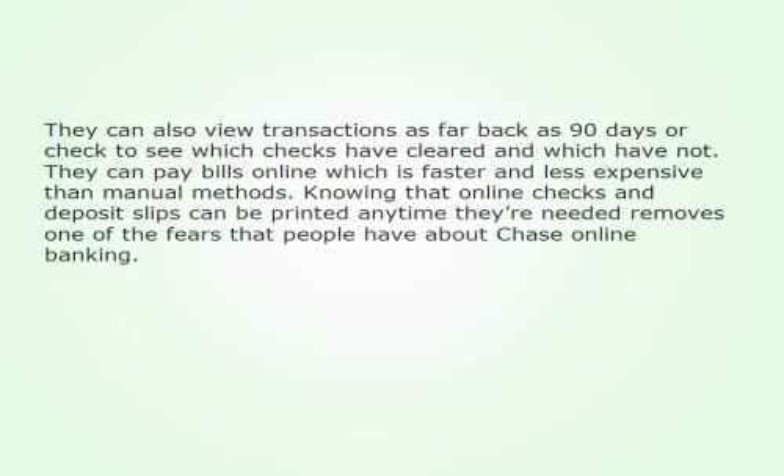They can also view transactions as far back as 90 days, or check to see which checks have cleared and which have not. They can pay bills online, which is faster and less expensive than manual methods.